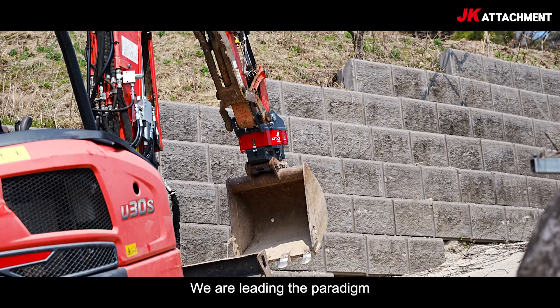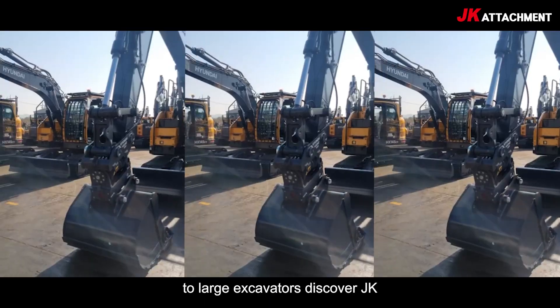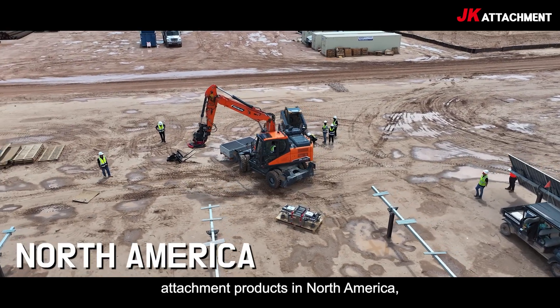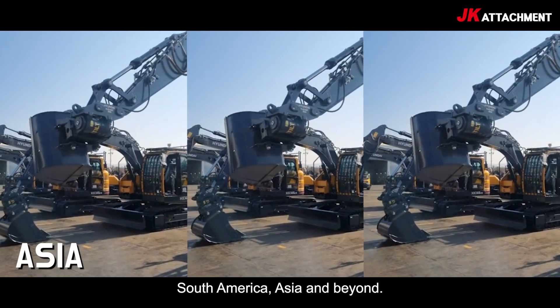With the Maximum 2 series, we are leading the paradigm across the full lineup from mini to large excavators. Discover JK Attachment products in North America, South America, Asia, and beyond.